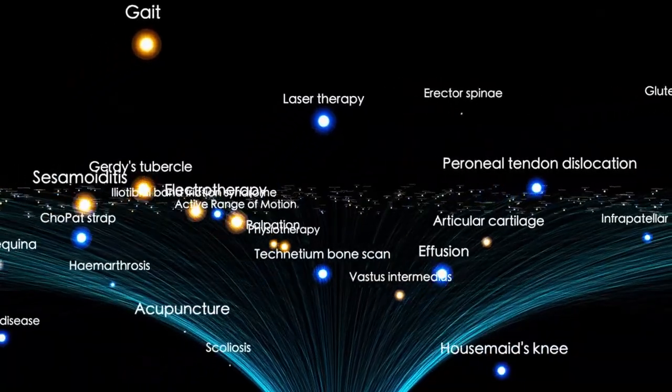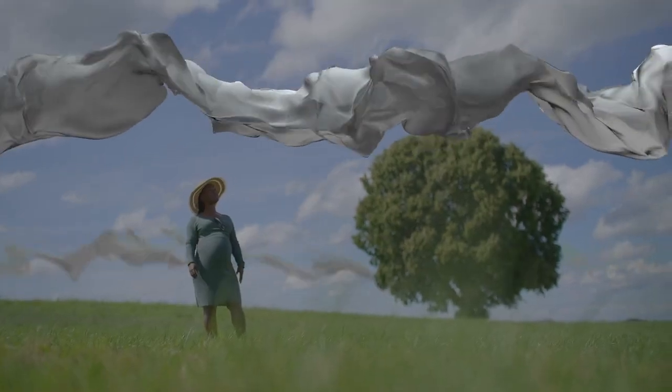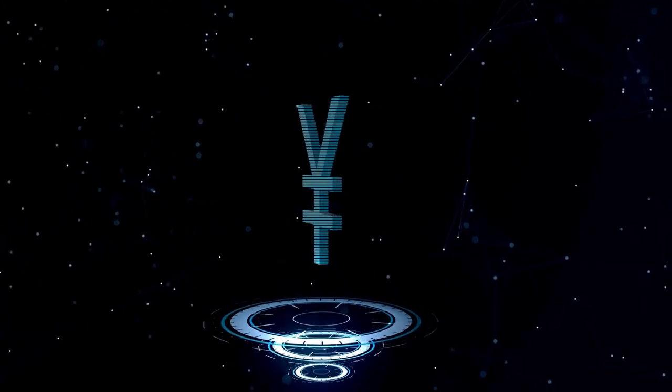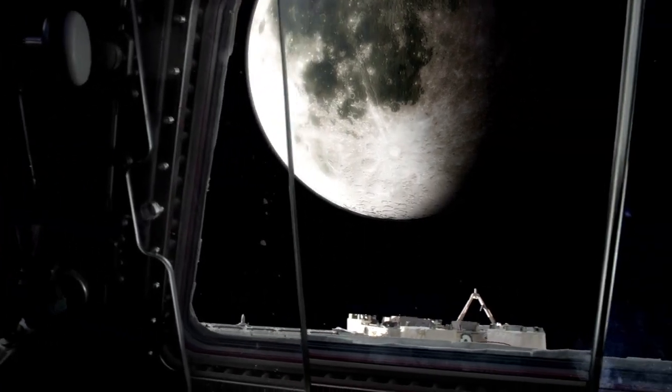At first, Pluto seemed like just another frozen, forgotten rock — a distant relic at the edge of our solar system. But the truth is far more extraordinary than anyone ever imagined. What if I told you that beneath Pluto's icy, desolate surface, there's something hiding — a secret so huge it could change everything we thought we knew about the cosmos?